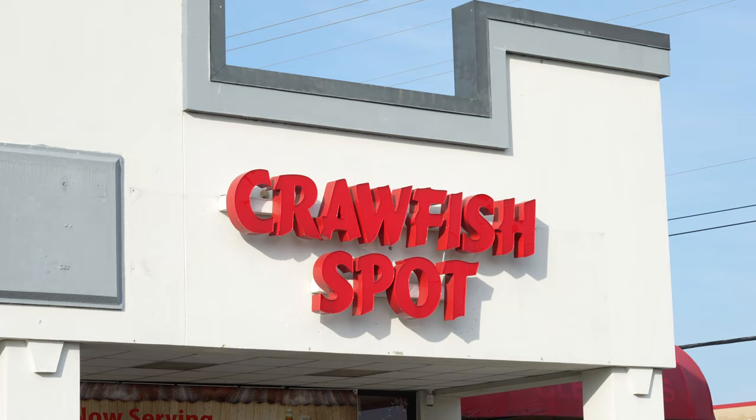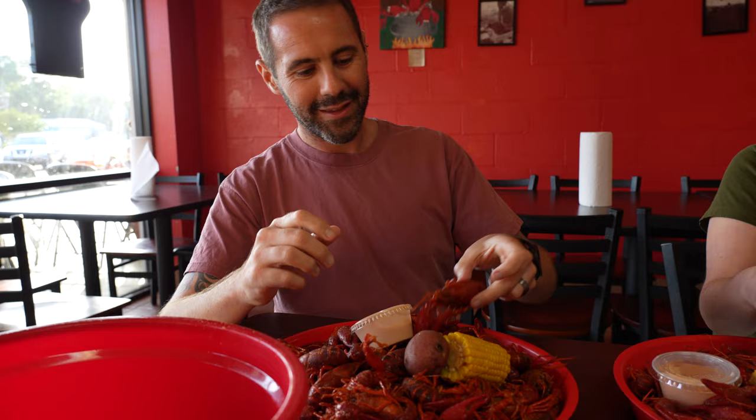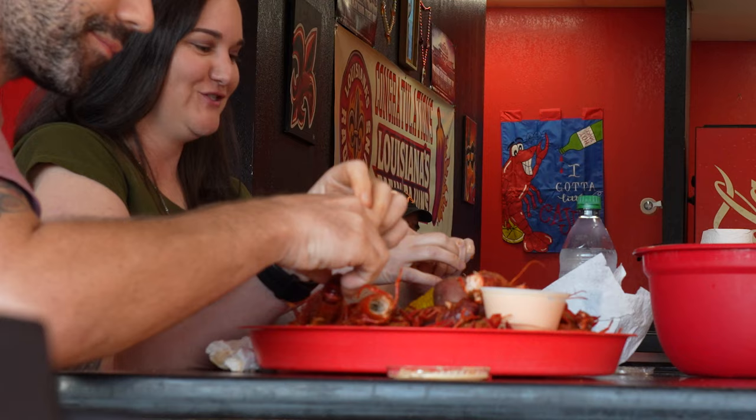We couldn't come to Louisiana without trying the number one dish in the state — crawfish. We've come down to a local spot just outside of Lafayette called the Crawfish Spot, and guess what they serve? To eat it: pick up the crawfish, pinch, break that part off, and peel off the shell on the tail. Wow, that's very good! I've got three pounds to get through here, so I'd better start eating.